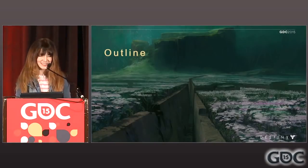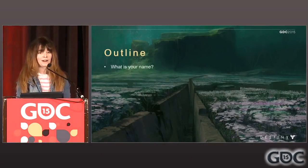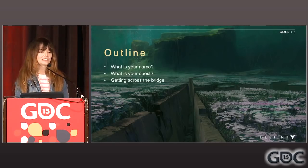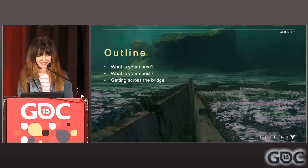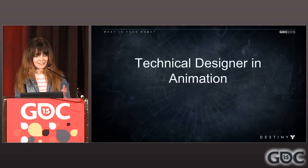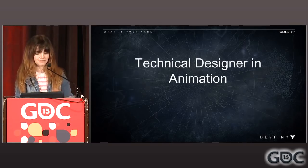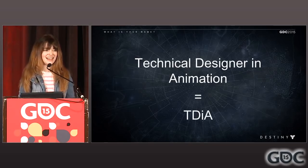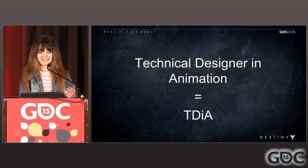Today I'll start by explaining what our name is, what our quest is, and how we get across the bridge between animators, designers, and engineers. So what is my name? Since I have to say the title of my job about a thousand times in the next 28 minutes, I'm going to shorten it to TDIA. TDIA — hear it, know it, love it, need it.